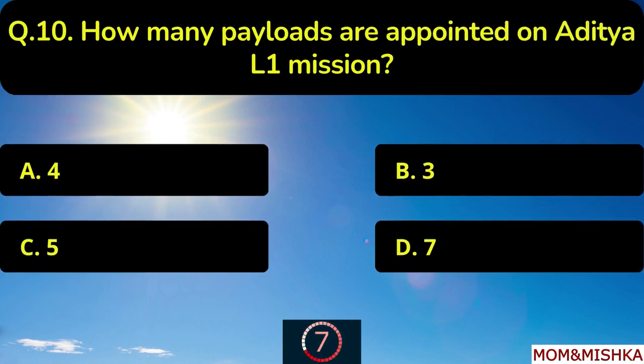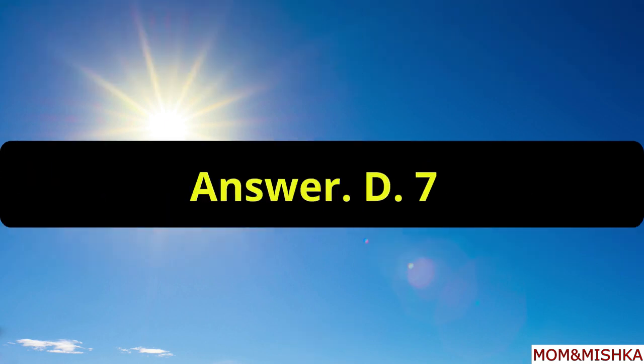How many payloads are appointed on Aditya L1 mission? Total seven payloads are appointed, option D.